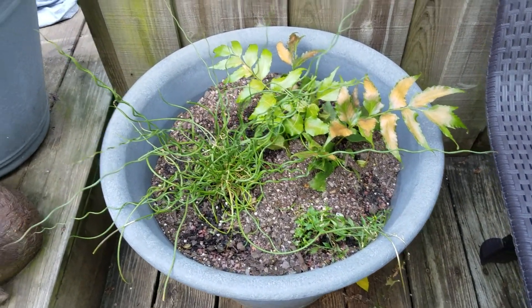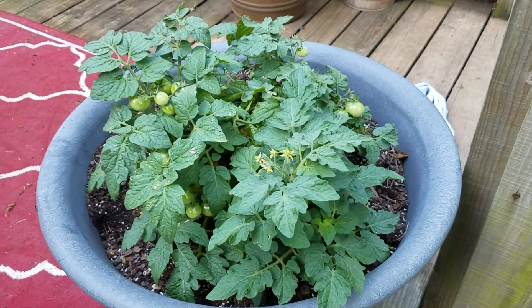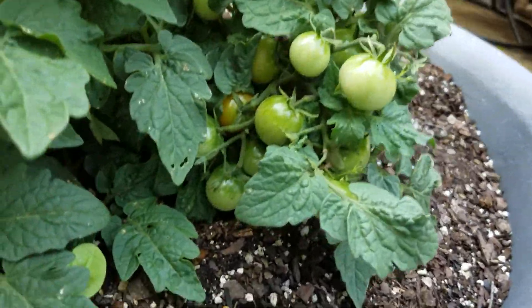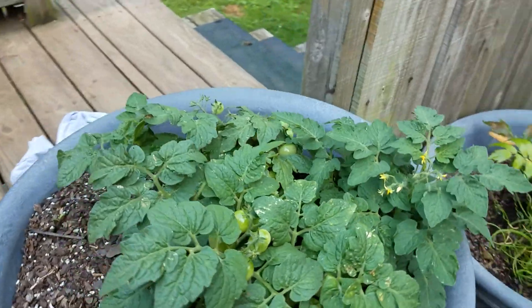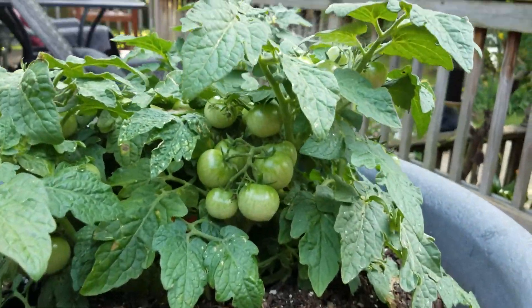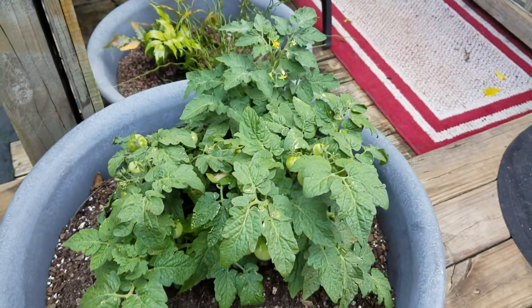That one's getting a little too hot. Those are sweet cherry tomatoes which are loaded. They are loaded to the max, waiting for those to get red.